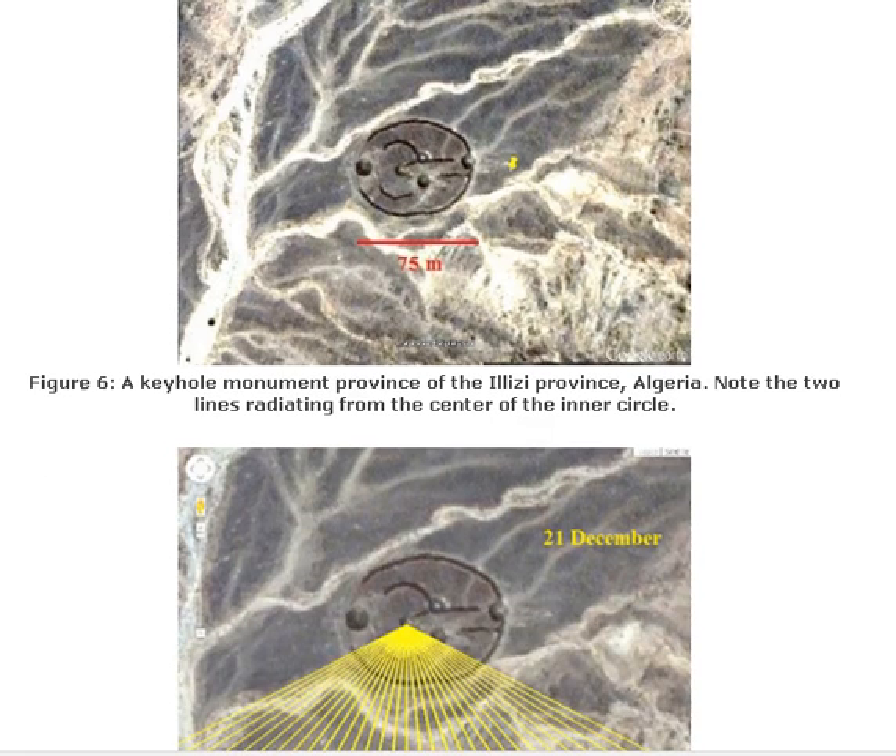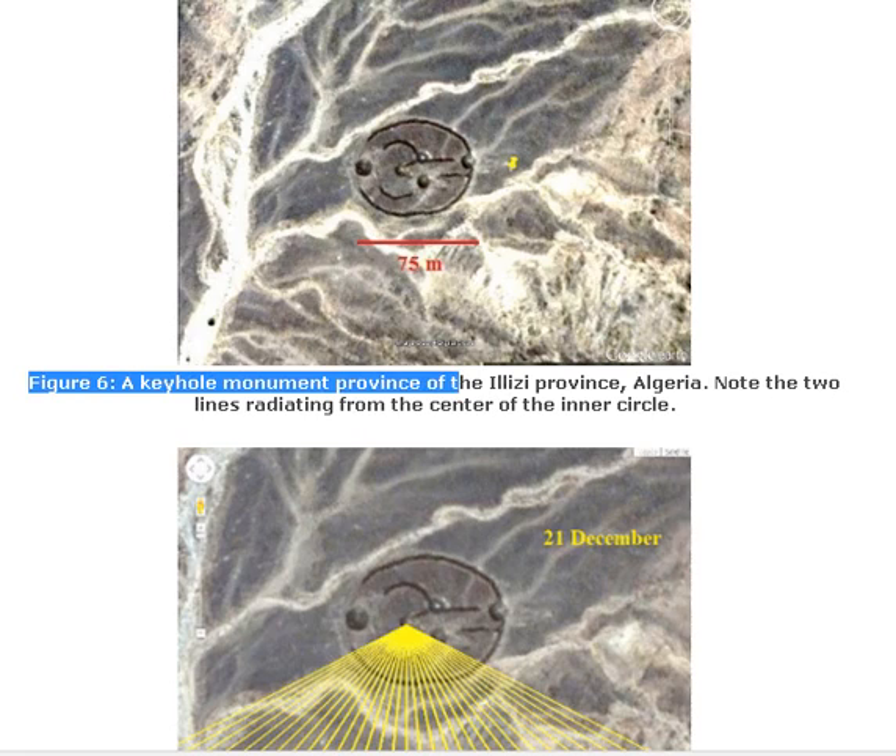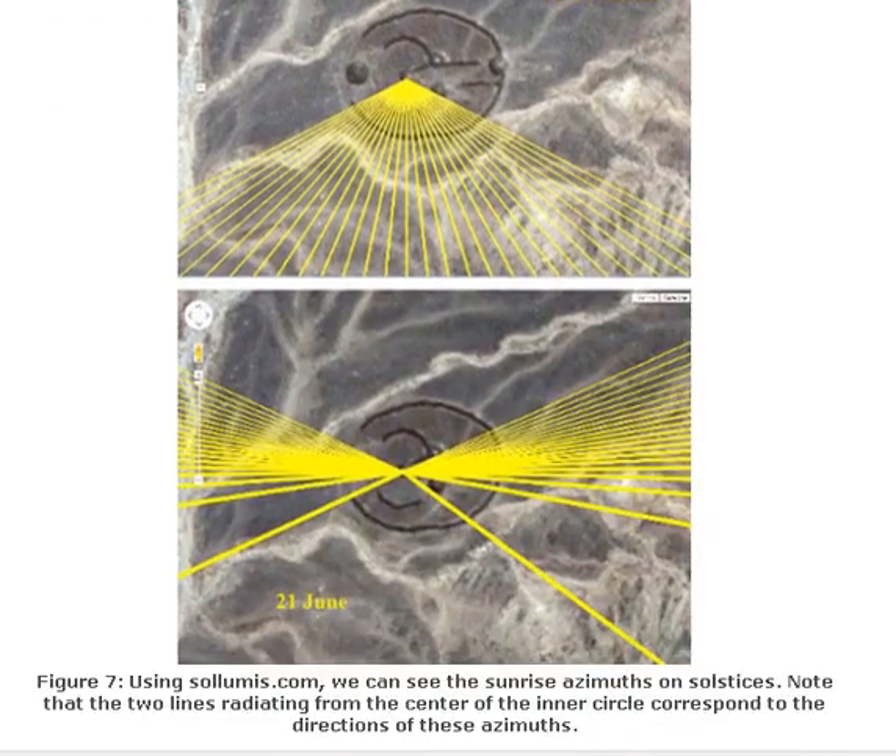Of course, it is necessary to observe that the actual direction of sunrise could be slightly different due to a possible inclination of the ground. In any case, this monument is peculiar because it is precisely oriented eastwards. If we imagine the ancient local population using this monument to view the motion of the sun during the year, this site can be considered a solar observatory — a sort of Stonehenge in the middle of Sahara. Figure 7, using Solomis.com, shows the sunrise azimuths on solstices: the two lines radiating from the center of the inner circle correspond to the directions of these azimuths.